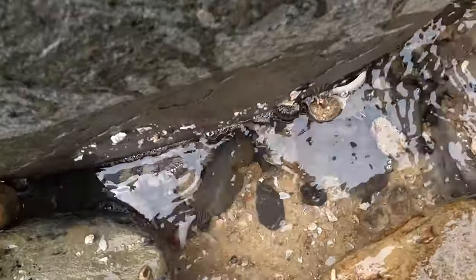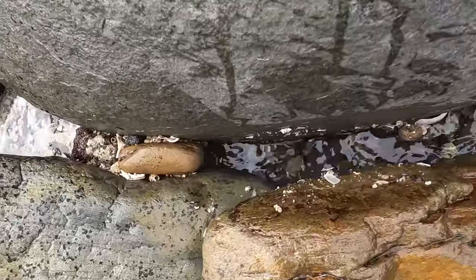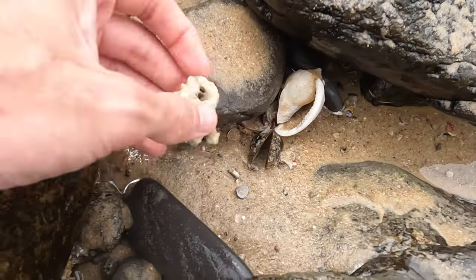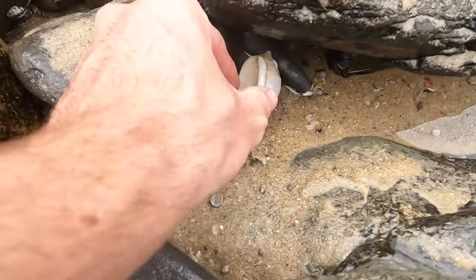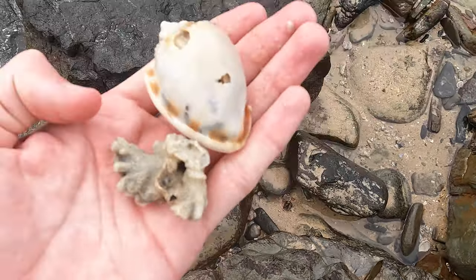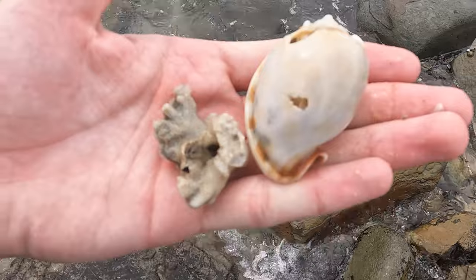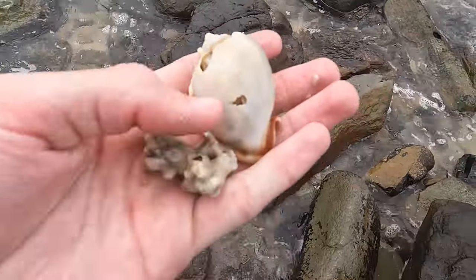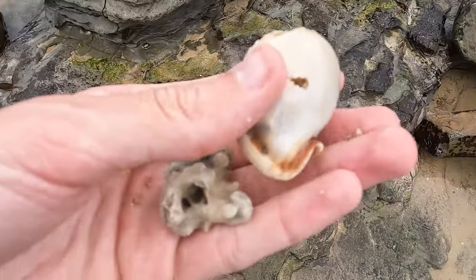Anything in there? There's a lot of shell grit. Pretty cool finds. Looks like we got a piece of coral - pretty old. What do you guys think, should I keep that coral? And a bonnet - it's got a hole. Comment down below if I should keep them or not. I'll hold on to them for a bit and you guys can decide.